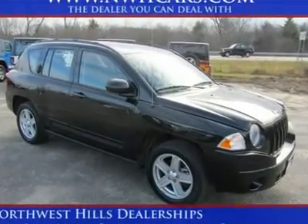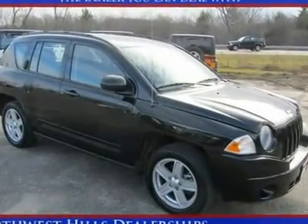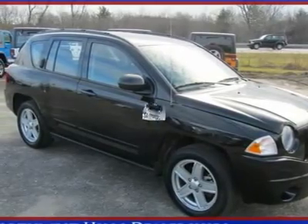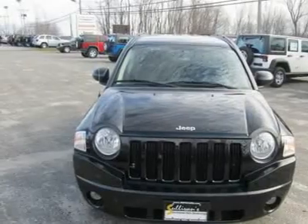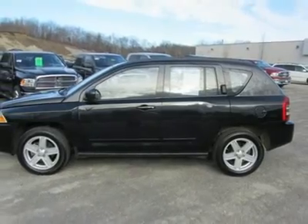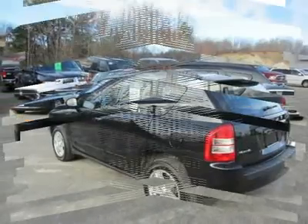4WD. Low low miles. Fantastic fuel economy for an SUV. You don't have to worry about depreciation on this charming 2010 Jeep Compass. The guy before you got it all. What a guy. This SUV is nicely equipped with features such as 4WD,